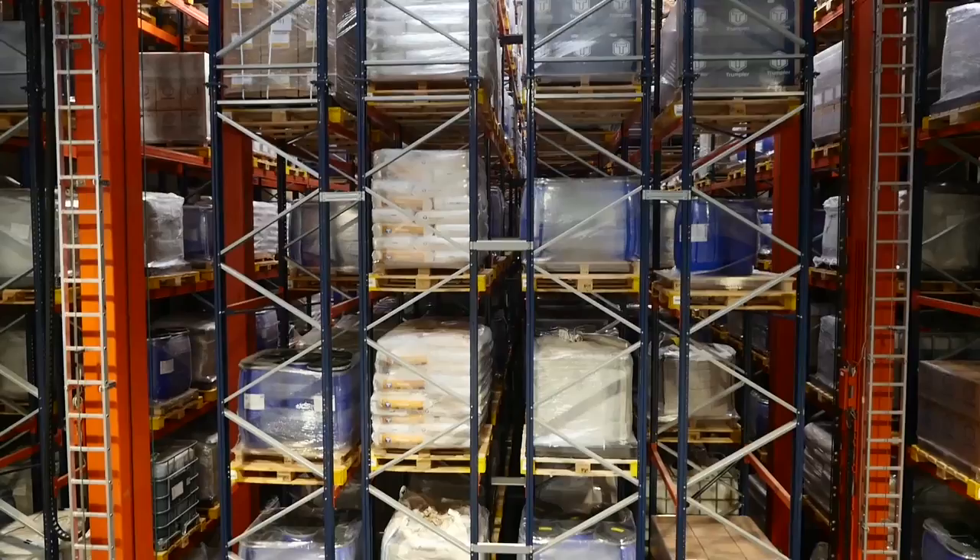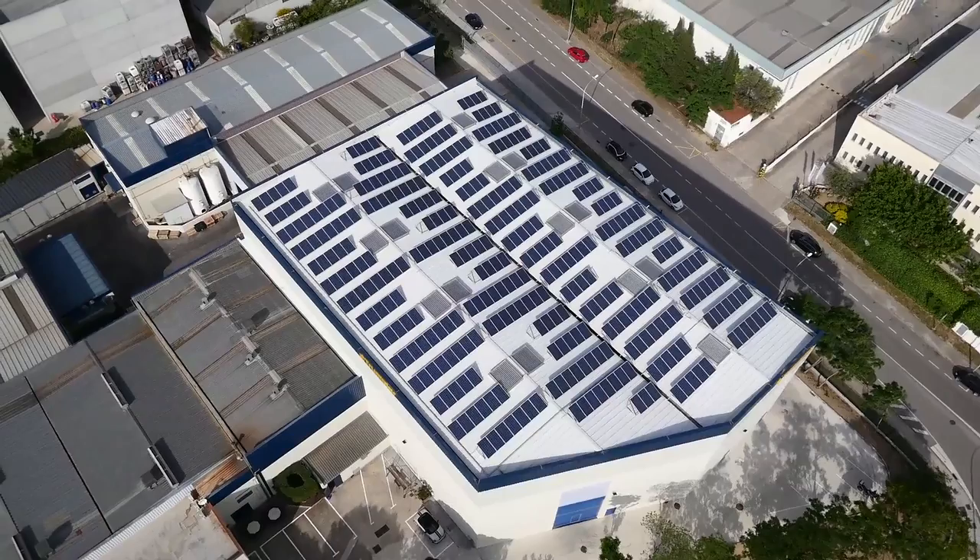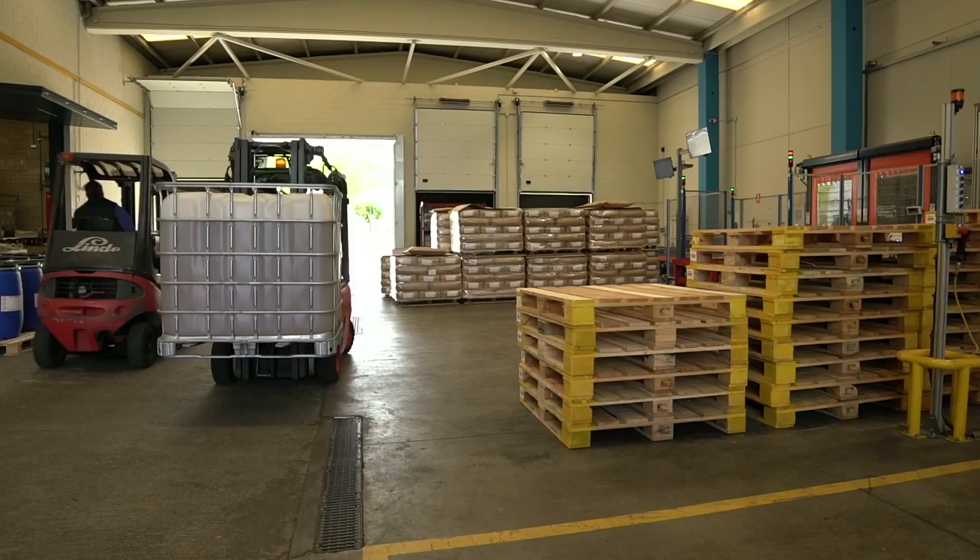This kind of warehouse is ideal for companies that want to automate storage processes, as Trumpler did. Being aware of the availability of a product when we deliver to customers daily — receiving an order in the morning and dispatching in the afternoon — knowing exactly what you have at any time is perfect.